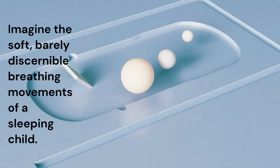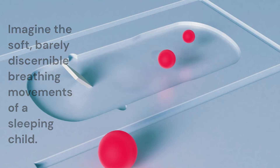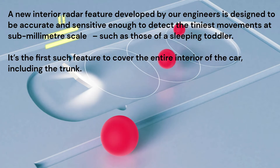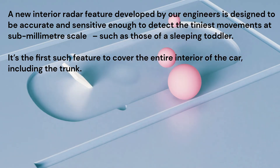Imagine the soft, barely discernible breathing movements of a sleeping child. A new interior radar feature developed by our engineers is designed to be accurate and sensitive enough to detect the tiniest movements at submillimeter scale, such as those of a sleeping toddler. It's the first such feature to cover the entire interior of the car, including the trunk.